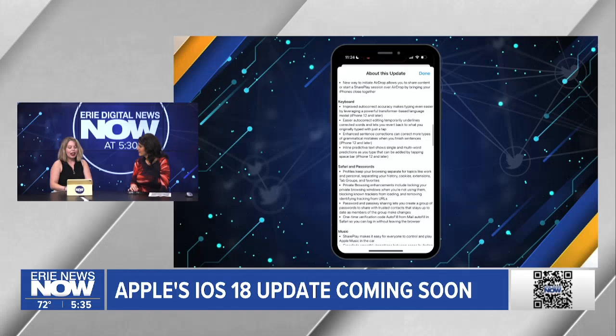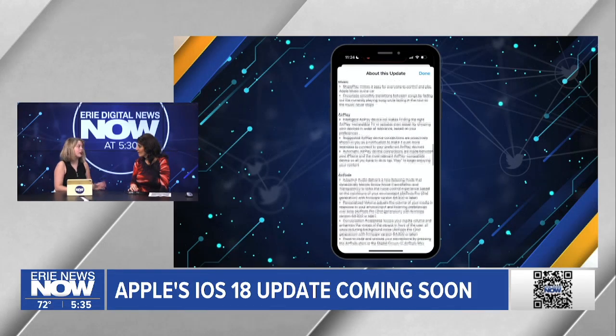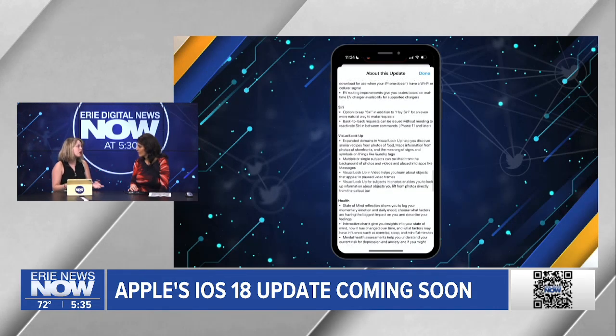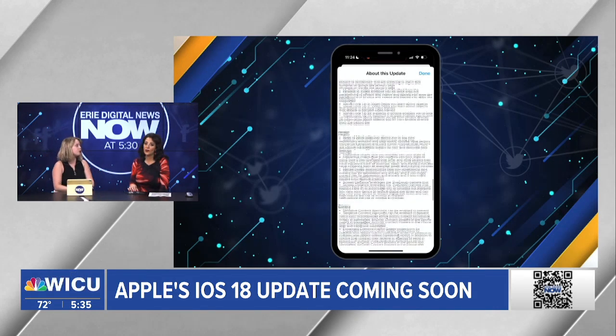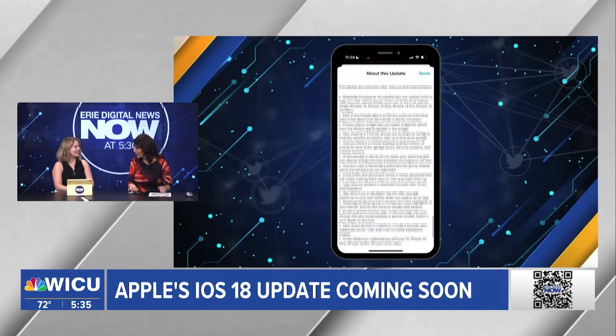You can also react more with expanded tapback options. And this is the update where Apple Intelligence will roll out — though there is a caveat: it's for iPhone 15 Pro and Pro Max for now, not for iPhone X and later models. So many changes, keeping up with the trends.